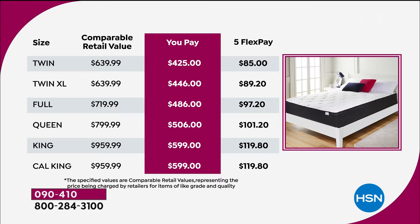Looking at the comparative retail value: a twin would normally be $640, we're at $425. Twin XL, same price, we're at $446. Full, you'd typically pay $720, we are at an amazing $486. Most popular size in America today is queen — normally $800, we are a smidgen over five hundred. King and California king would normally be $960; we are at $599.